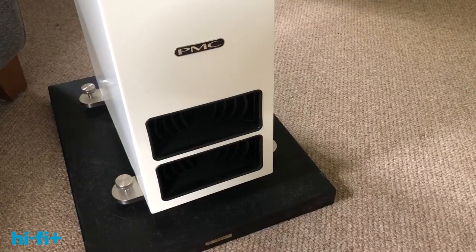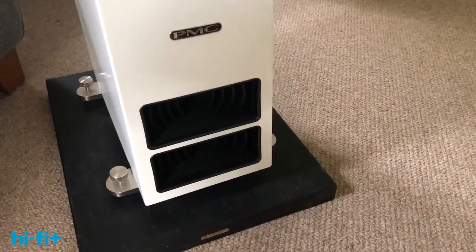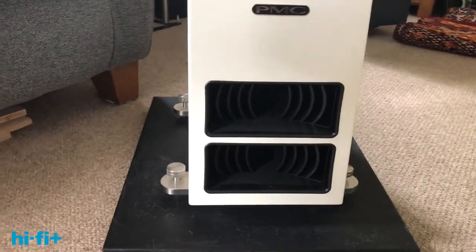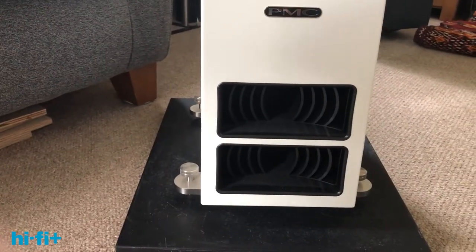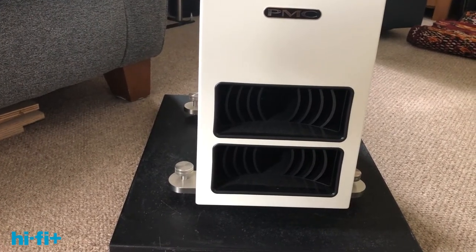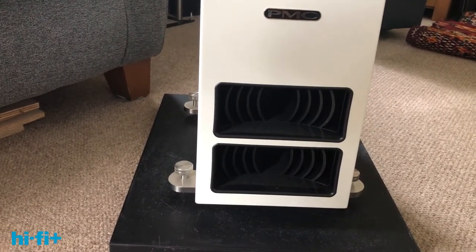With the transmission line, the line is designed to absorb high frequencies and only to let very low frequencies come out of the vent at the front. That typically gives you cleaner bass than a ported design, but there are many excellent ported designs which give equally clean bass.